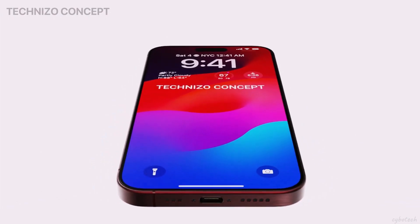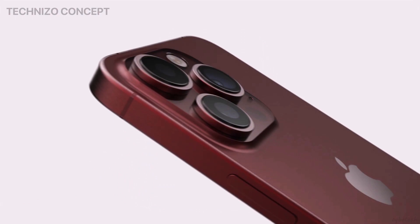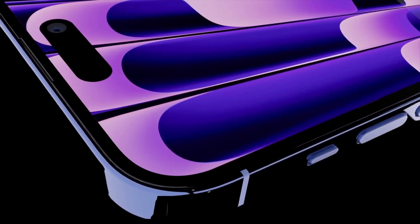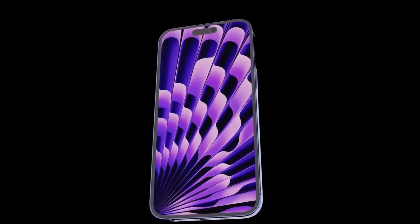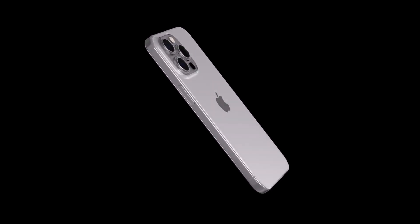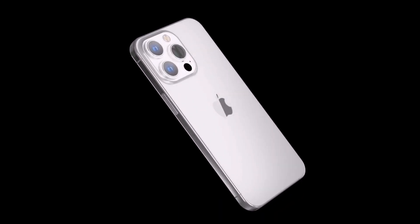The iPhone 15 release is just around the corner, and the rumors are painting an exciting picture of what's to come. From versatile action buttons and Thunderbolt connectivity to improved camera capabilities and outstanding battery life, Apple seems poised to deliver another game-changing lineup. Keep your eyes peeled for the upcoming Apple event, and let's see if these rumors turn into reality.